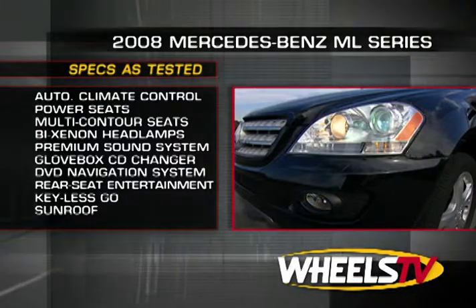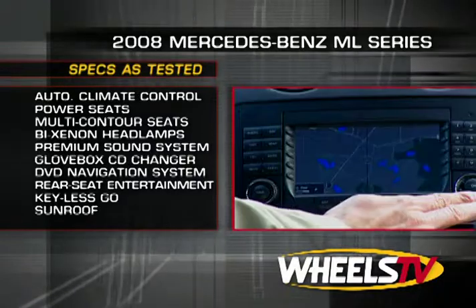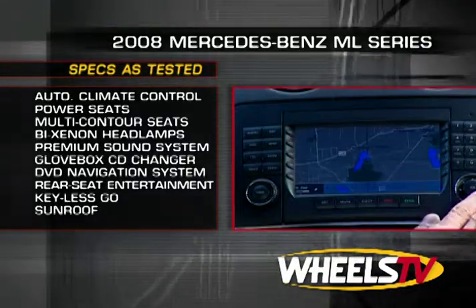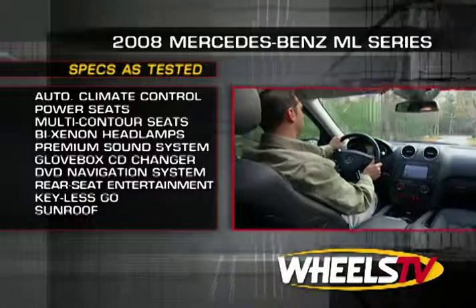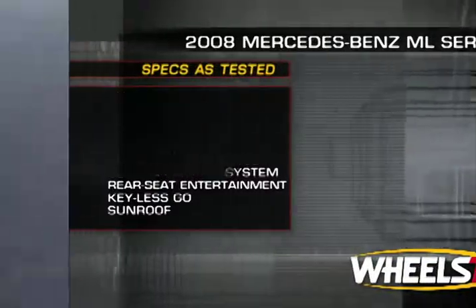bi-xenon headlamps, a Harman Kardon Logic 7 sound system with glove box-mounted CD changer, a DVD-based navigation system, a rear seat entertainment system, keyless go, Sirius satellite radio, and a sunroof.